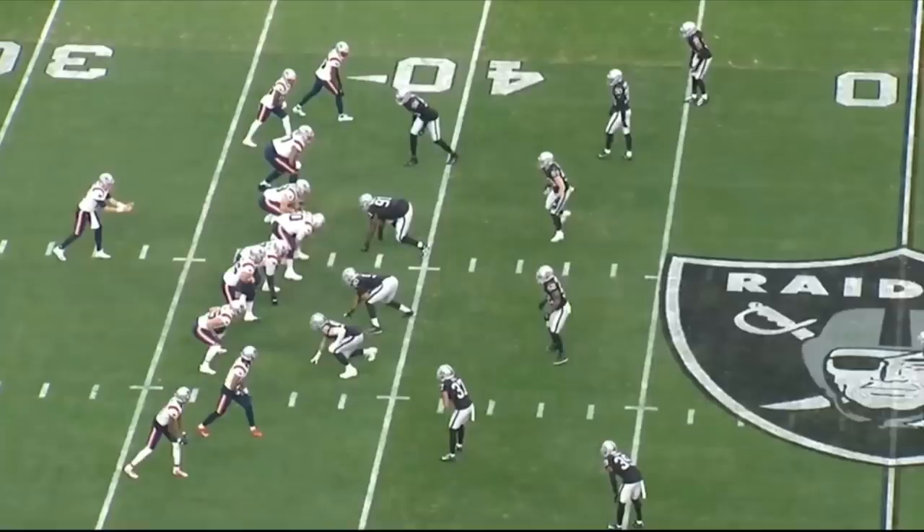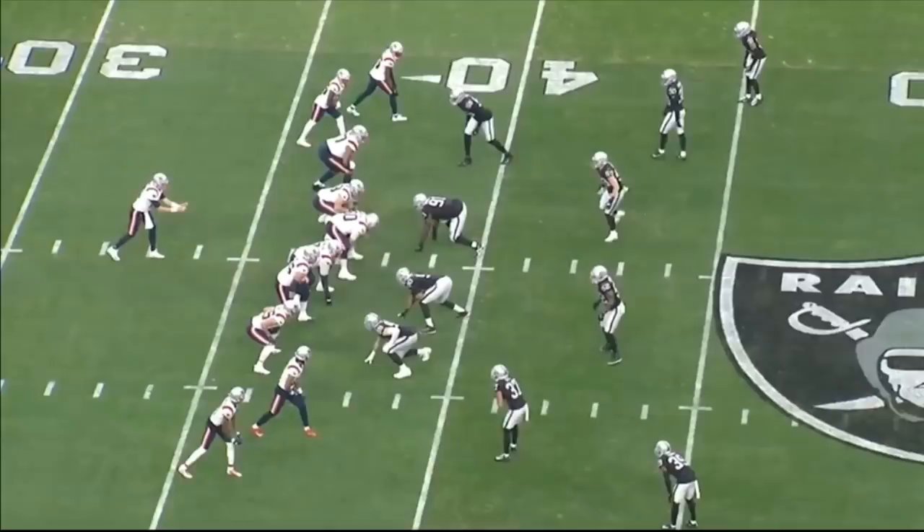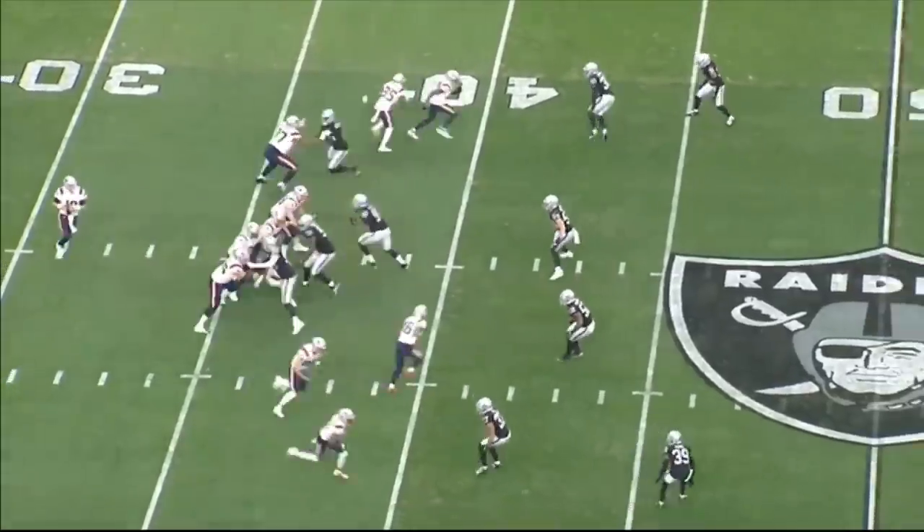What's good Raider Nation, it's your boy Sanjeev back at it with another video. Today we are looking at cornerback Tyler Hall, who's ranked as the Raiders' second best defensive player over the past four weeks, at least according to Pro Football Focus's grades, where he has an overall grade of a 78.4, which is really good. I want to actually watch the tape and see if the tape actually matches the grade.